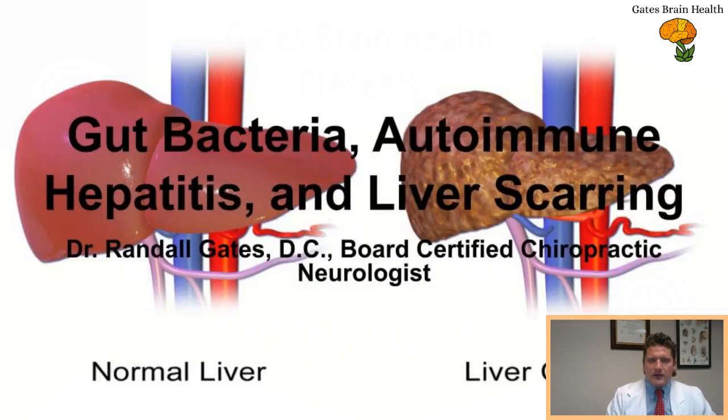Good evening everyone. I'm Dr. Randall Gates, board-certified chiropractic neurologist and chiropractic physician at Gates Brain Health. Tonight I'm talking about gut bacteria, autoimmune hepatitis, and liver scarring. A couple nights ago was an entry discussion into how gut bacteria can affect liver conditions including autoimmune hepatitis. Tonight we're going to go a little deeper to promote understanding of how liver cirrhosis happens, how the scarring process happens in your liver, and some research on autoimmune hepatitis relative to the gut connection.